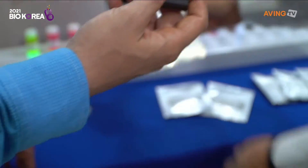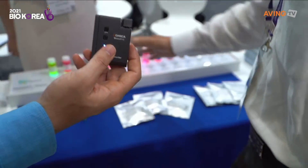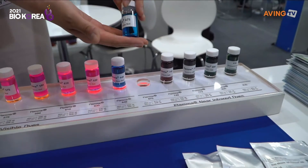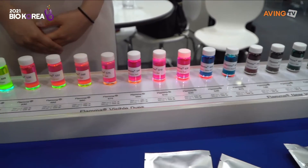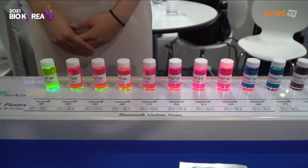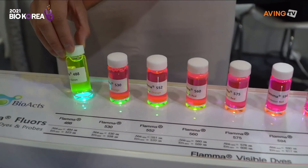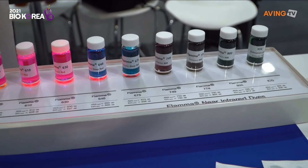Yes, this is the material itself in powder form. We actually have over 500 kinds of material — wow! — because as you know, the medical industry has a huge spectrum, covering different types of cancer and different types of disease.